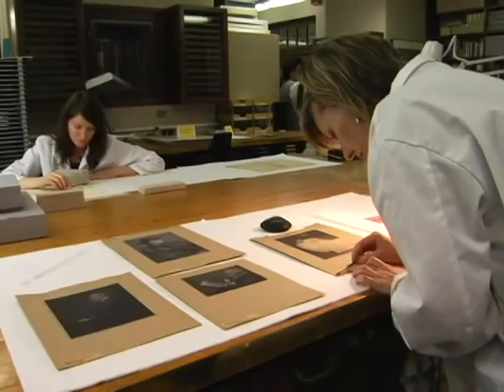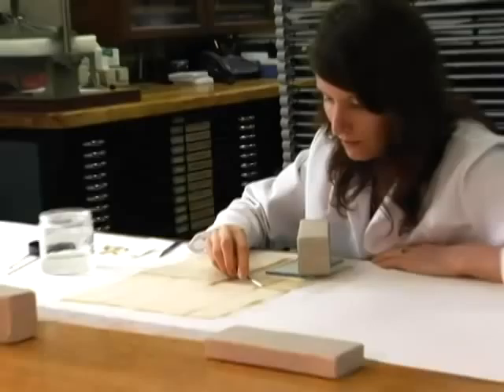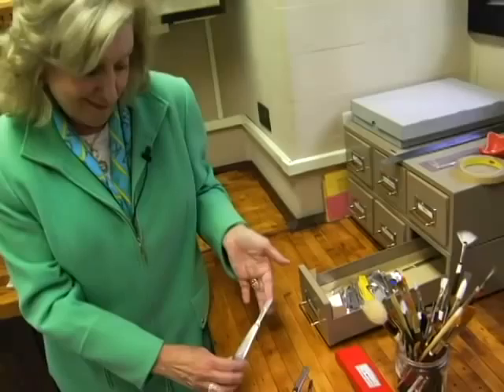Now we're in the Barbara Goldsmith Conservation Lab. This is such an important part of the library. It was originally the bindery when the library opened in 1911, and now all of the rare fragile materials in the library are restored and healed and maintained here. But what fascinated me when I first came here were the very deadly assortment of tools that these brilliant young conservators use every day — and of course the crime novelist in me was thinking of the very deadly purpose to which these tools could be put.